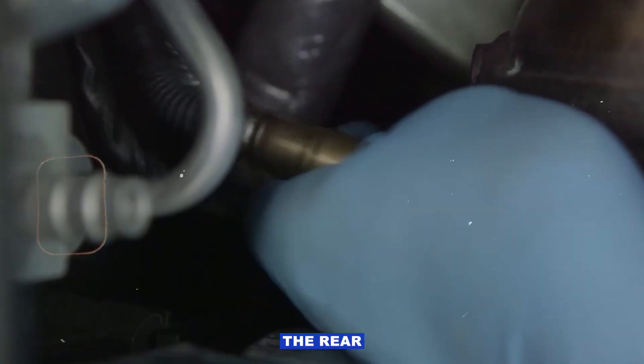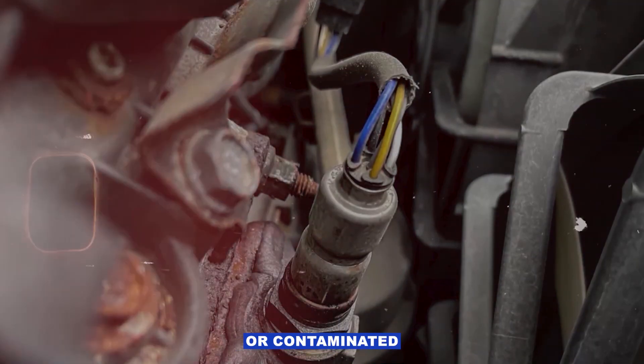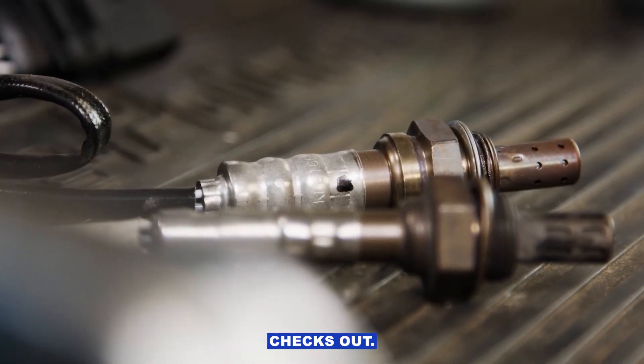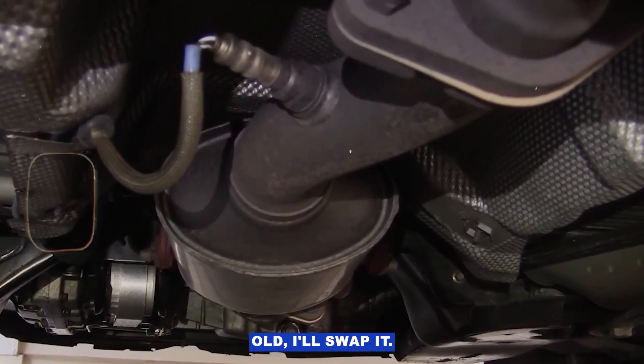And of course, it could be the rear O2 sensor itself on bank 1. Sometimes they just get old, slow, or contaminated and give false lean readings. If everything else checks out, I'll inspect the wiring for damage, and if the sensor's old, I'll swap it.